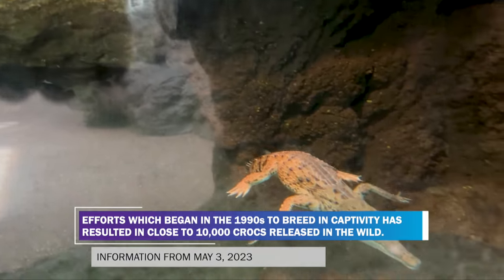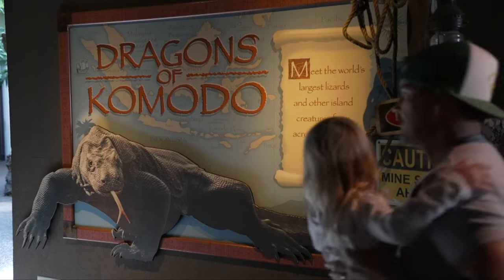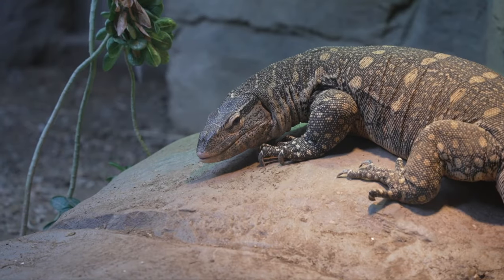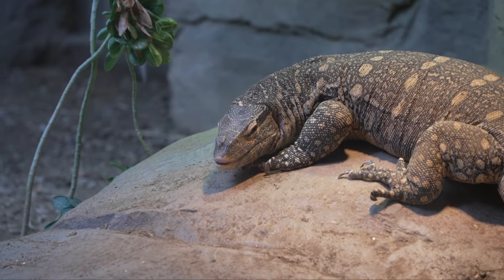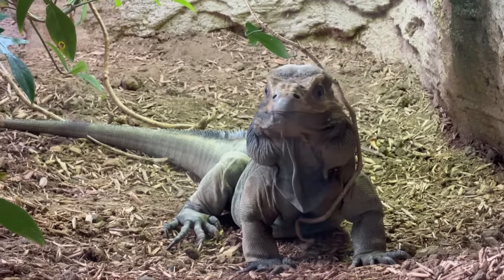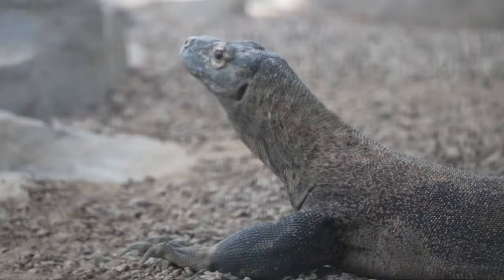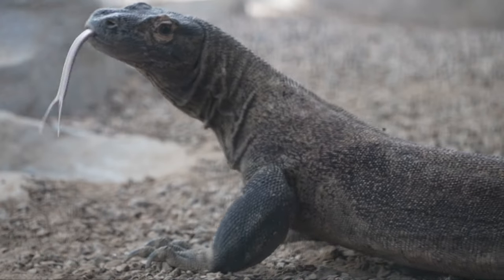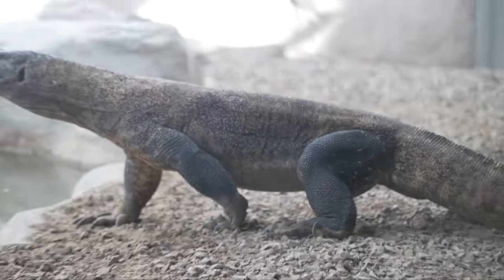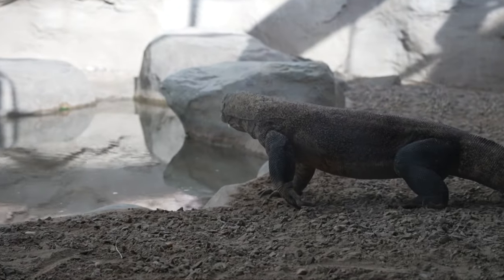And of course, Komodo dragons. Komodos are super, super cool. One of my favorite things about the Komodo dragons is their docile nature and the intelligence they display in captivity. We are in the process of getting another male and continuing the breeding project here. Komodos kind of rule one whole side of the building, so they're always a good one to see.